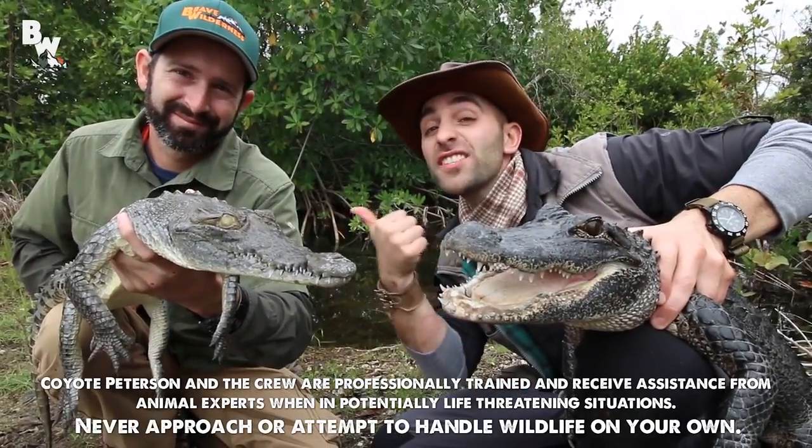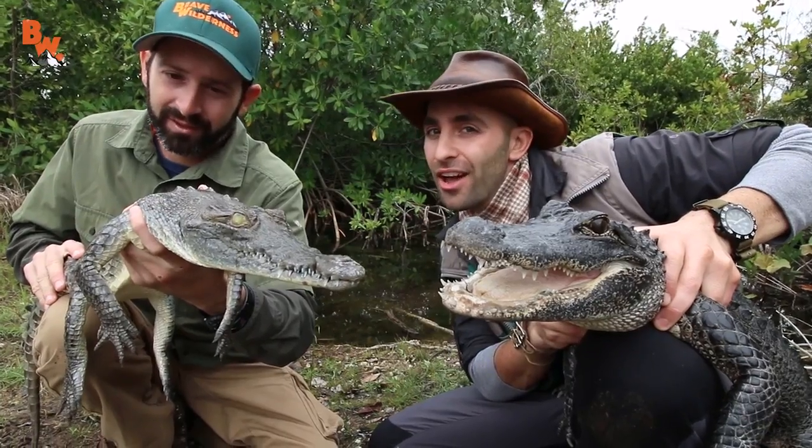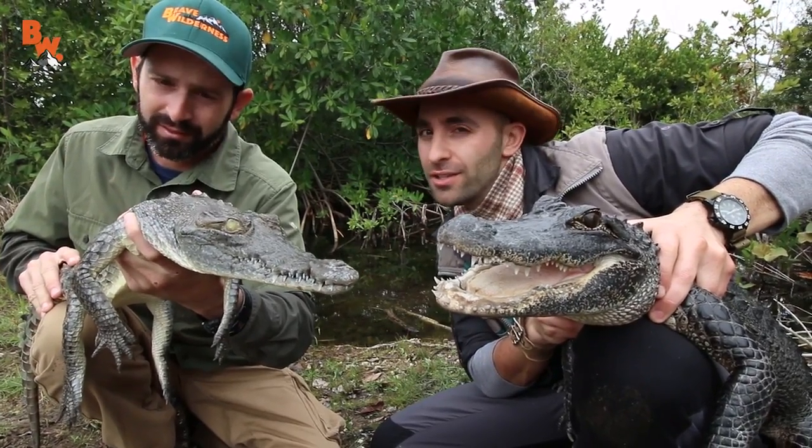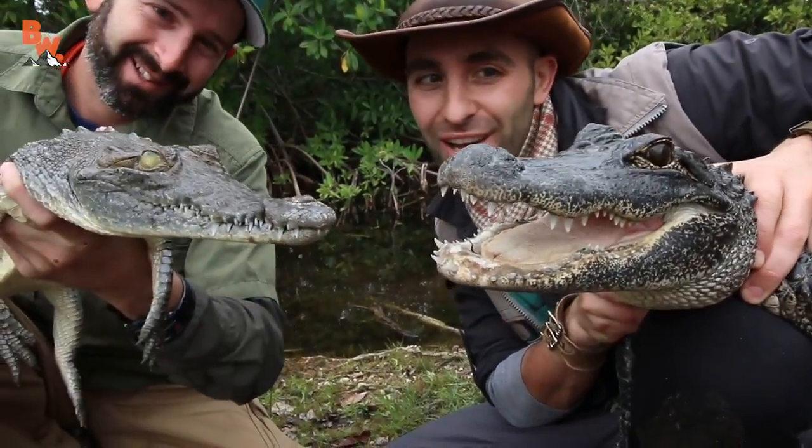I'm Coyote Peterson. This is Mario Aldecoa. One of these two reptiles is an alligator and the other is a crocodile. Do you know which is which? Stay tuned, cause we're about to show ya.